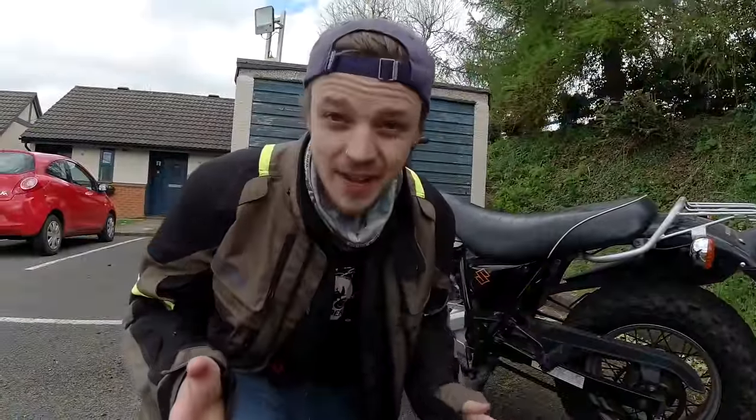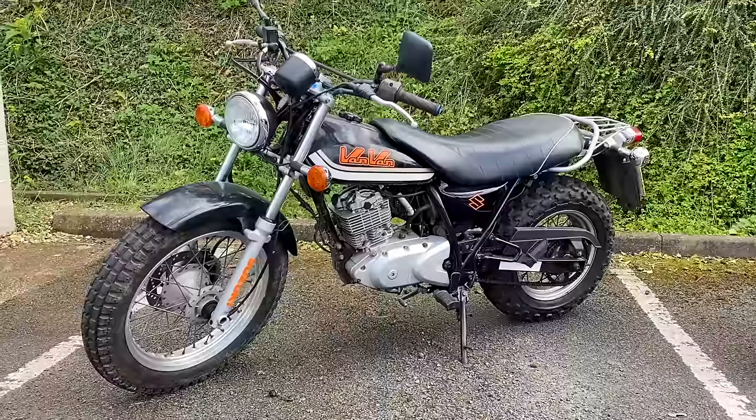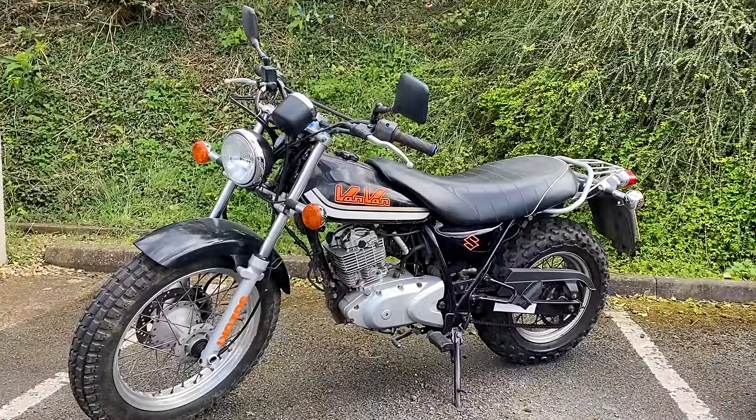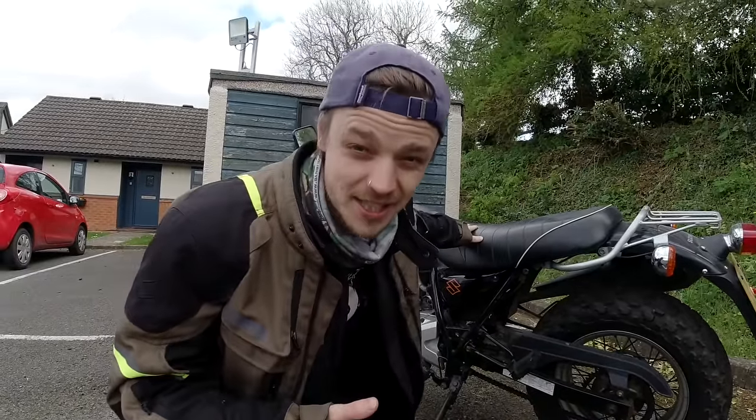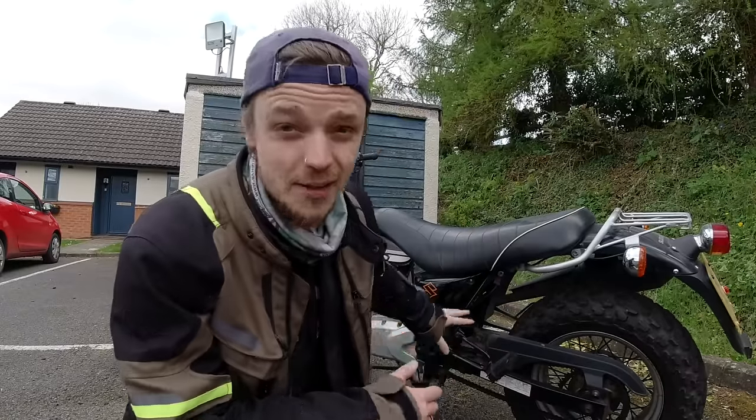So why the Van Vans? First of all, they're very lightweight — only 120 kilos — and they have a very low seat at 77 centimeters, plus a very low center of gravity. So it'll be really hard to drop them, and even the shorter rider will get her feet on the ground.